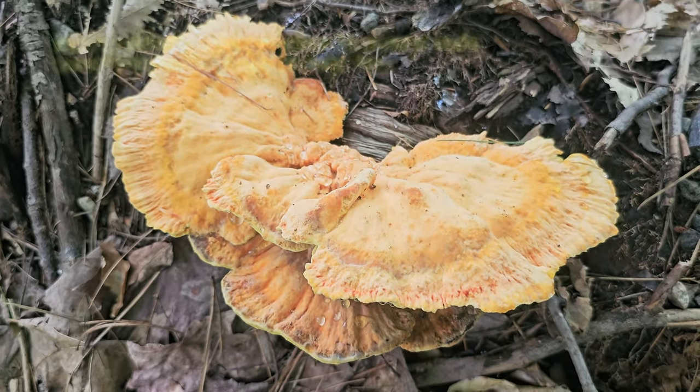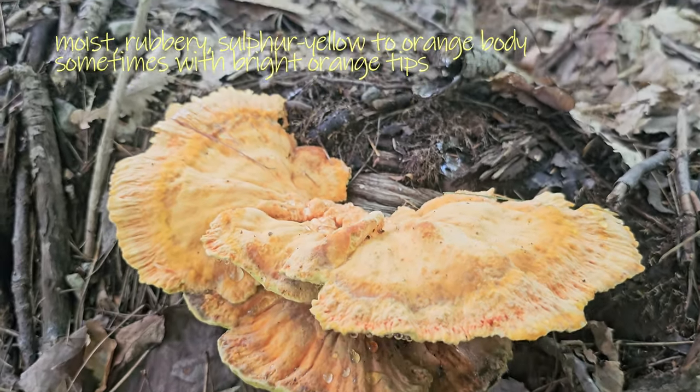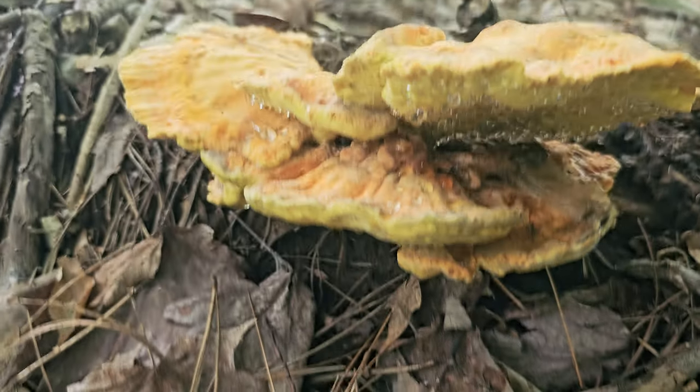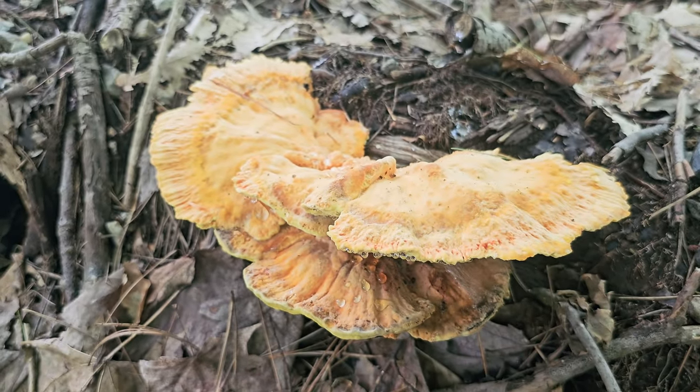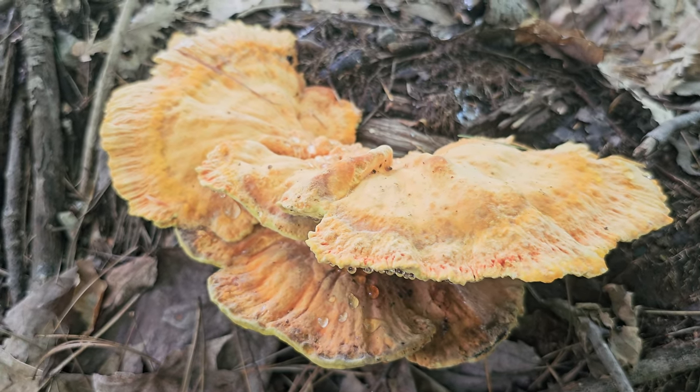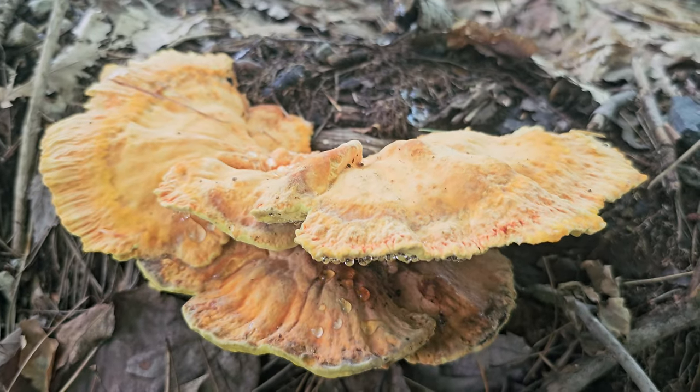This stuff is known as chicken of the woods. Pretty sweet. Supposedly it's pretty good pan-fried, or whatever, prepared like a chicken.